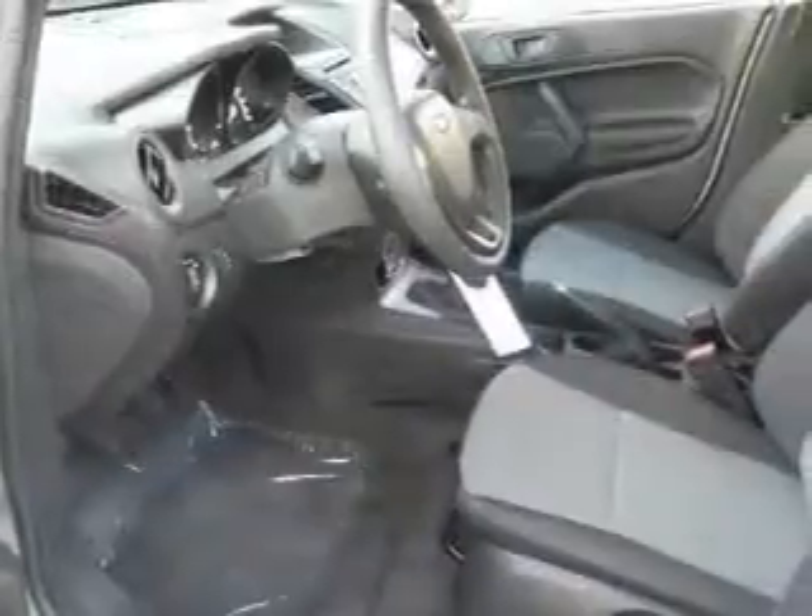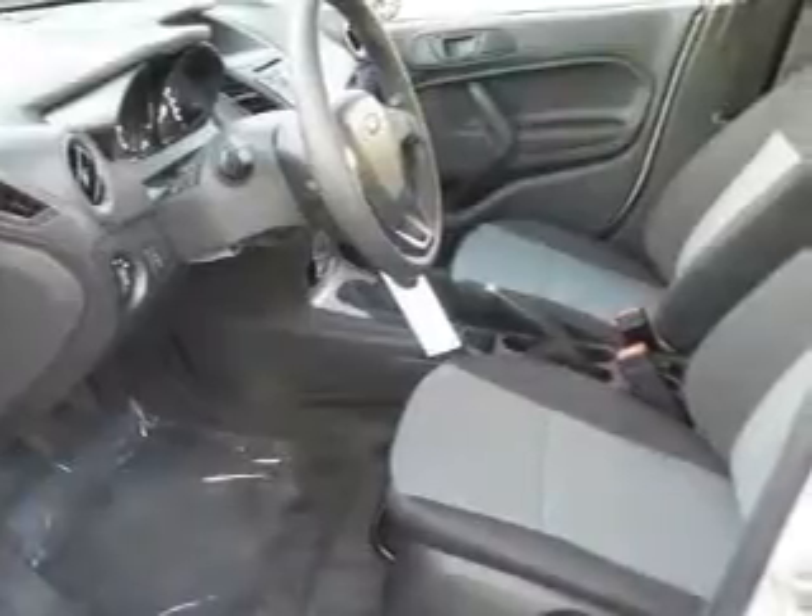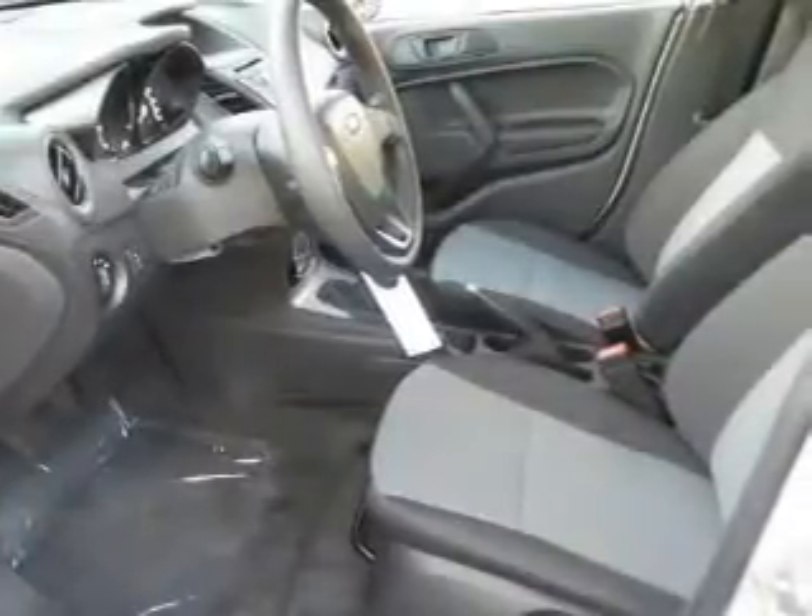a tilt and telescopic steering wheel, a spoiler, an alarm system, keyless entry, an MP3 player, and privacy glass.